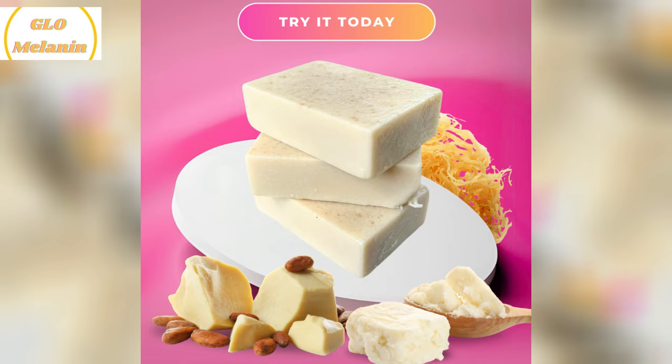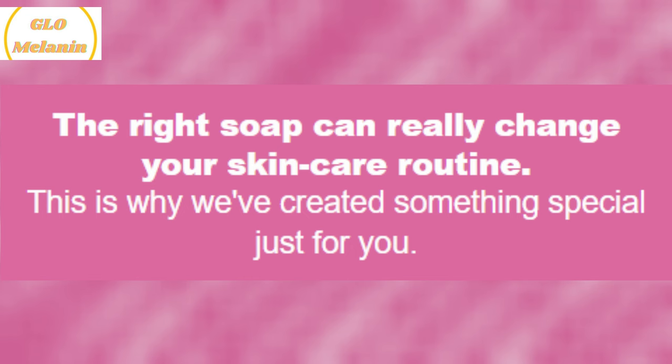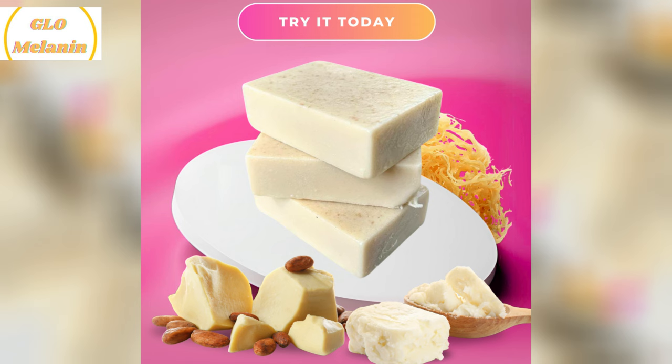First off, the hydration. As soon as I started using it, I could feel my skin being deeply hydrated and nourished. Shea butter is a hero ingredient here — it's renowned for its ability to soften and soothe even the driest skin types, which is perfect for me since my skin tends to get flaky, especially during colder months.